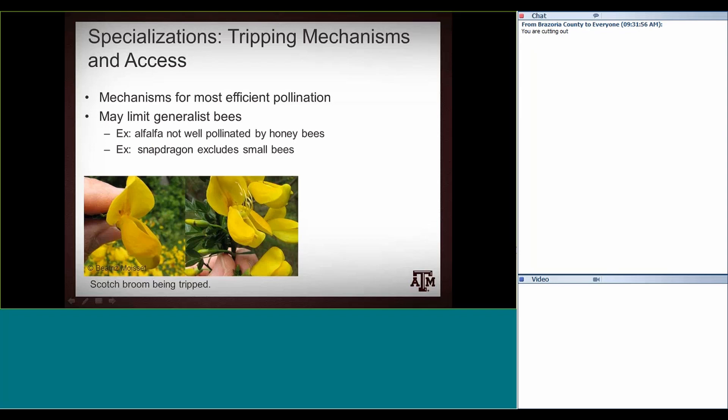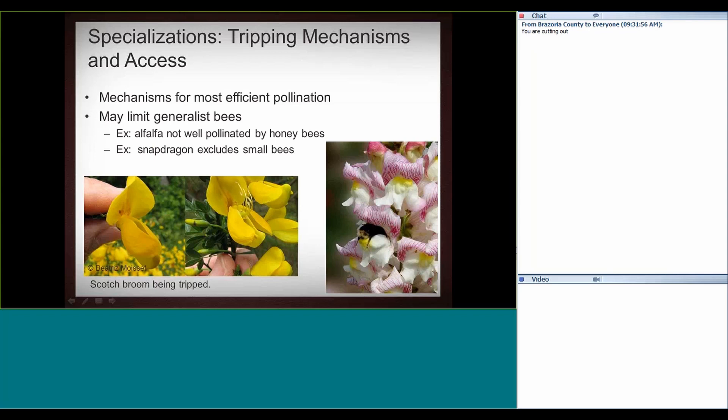Another access specialization is things like snapdragons. They have petals that must be pushed down for the bee to access the pollen and nectar. This bumblebee was just heavy enough to push these petals down, but a lot of bees aren't. I've actually seen honeybees get into a snapdragon and get a little stuck, not quite able to push their way back out.